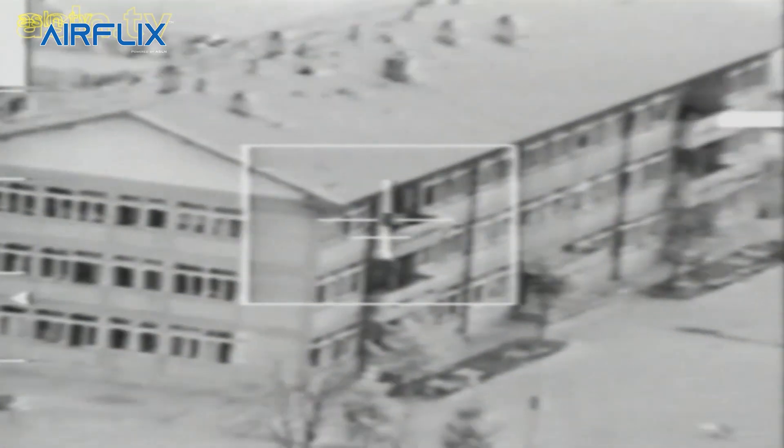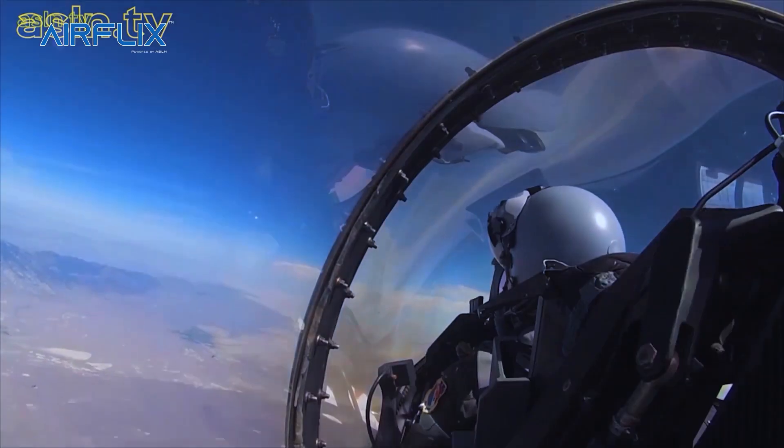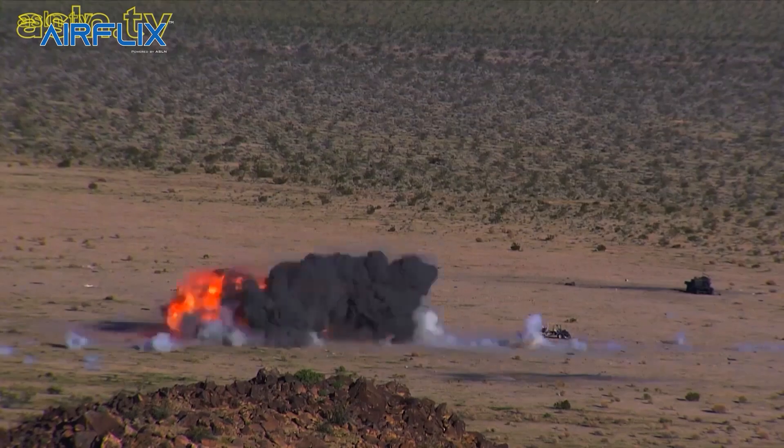The Strike Eagle has been deployed for military operations in Iraq, Afghanistan, Syria and Libya, among others. During these operations, the F-15E has carried out deep strikes against high-value targets, combat air patrols, and provided close air support for coalition troops.